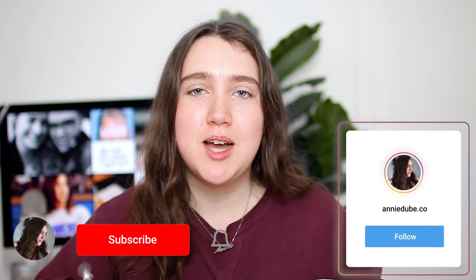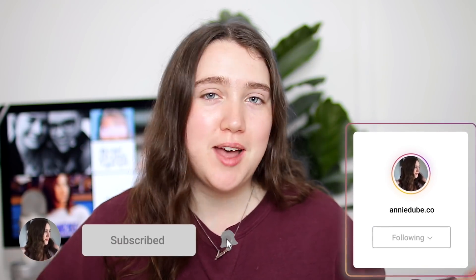What's up you guys? It's Annie. Welcome or welcome back to my channel. Here on this channel, I talk all things how to start, grow, and have a successful YouTube channel. So if that sounds like your cup of tea, feel free to subscribe down below and join our little family here because we would love to have you.